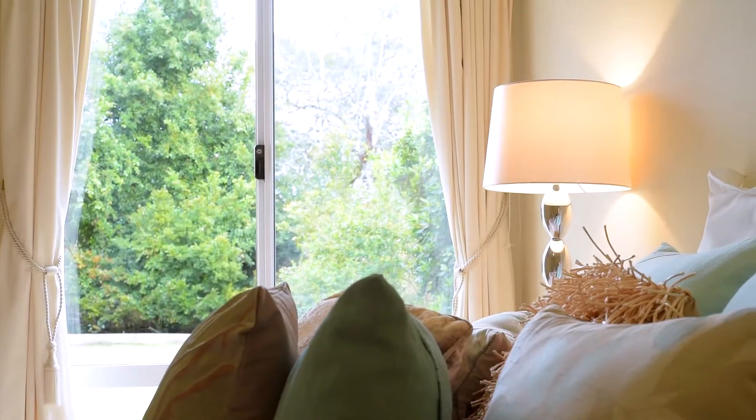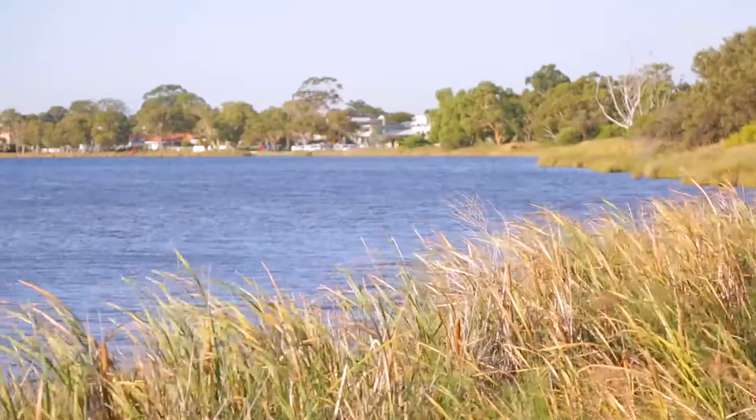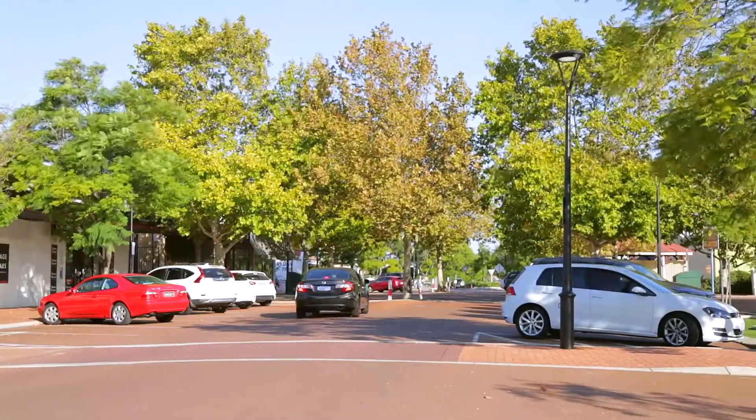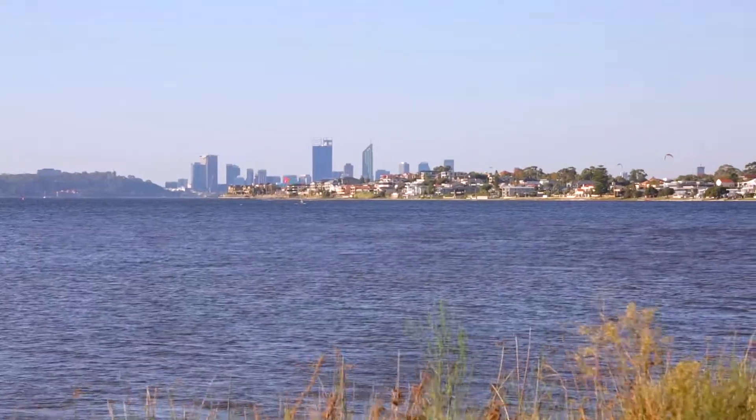This location offers an unprecedented lifestyle set a few minutes away from the Swan River, schools, cafes, public transport links and of course a short drive away from the Fremantle Cappuccino Strip.